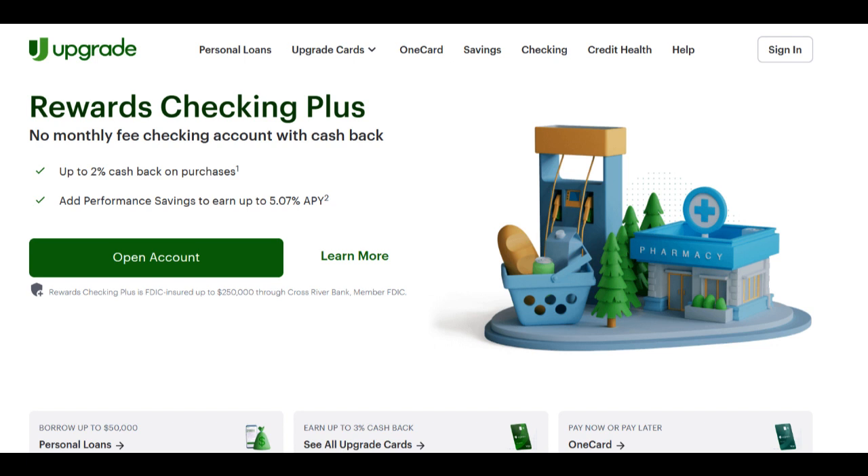One of the primary benefits of Upgrade Car Loan is its accessibility and convenience. The application process is typically straightforward and can be completed online. This digital approach allows borrowers to apply from the comfort of their homes and receive loan offers quickly, streamlining the process of getting behind the wheel of your desired vehicle.